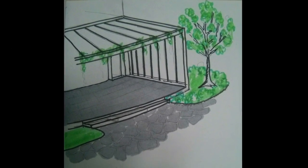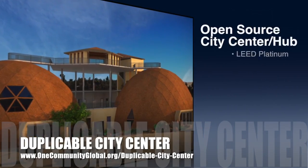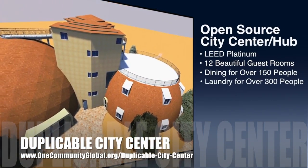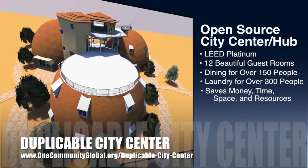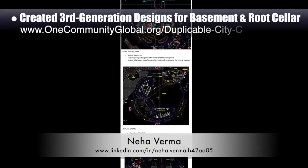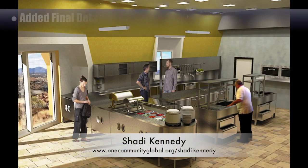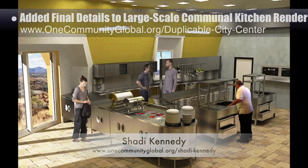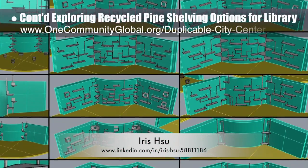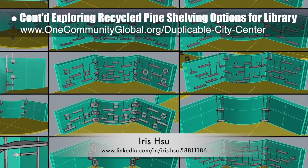One Community is also creating an open source duplicable city center designed to be LEED Platinum certified, provide 12 guest rooms, dining for over 150 people, and laundry and recreation space for over 300 people, all while saving money, time, space, and resources. This week, Neha Verma, construction project manager and bachelor's of architecture, created the initial section plan for the city center. Shaddy Kennedy added final details to the city center render of the large-scale communal kitchen. Iris Sue, industrial designer, continued exploring recycled pipe shelving options for the duplicable city center library, now in round five — building more 3D examples of corner shelving options and exploring how they'll look with different shelving for adjacent walls.